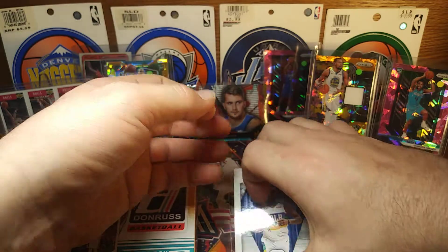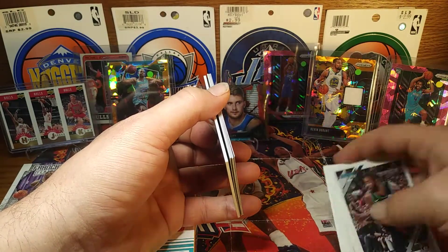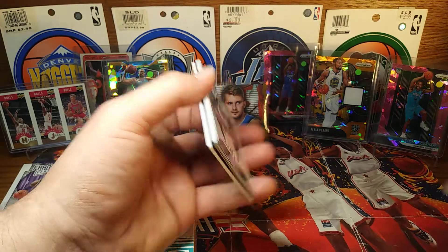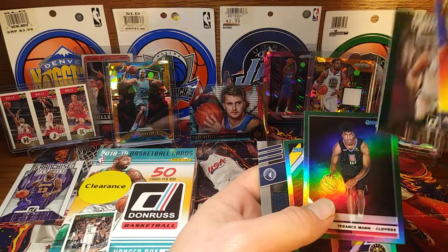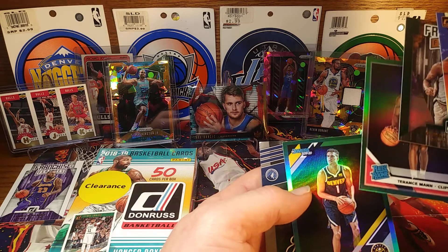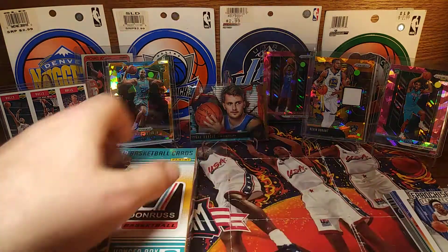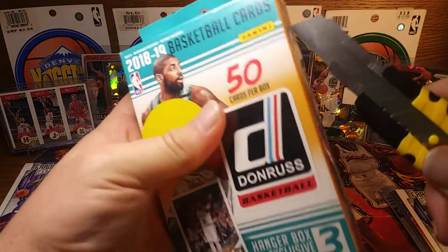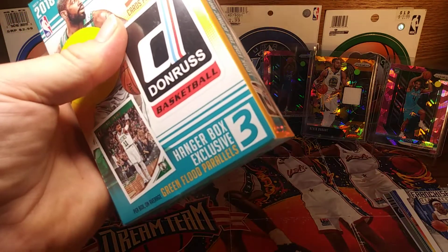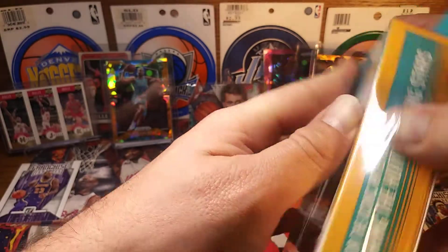So it was a nice little rack pack — wasn't the greatest, had a jersey card. Terrence Mann, MPJ. Too bad MPJ wasn't in this other box, but let's see if we can pull a green Luca. That's maybe the man we're looking for. Green Luca, green Luca, green Luca.